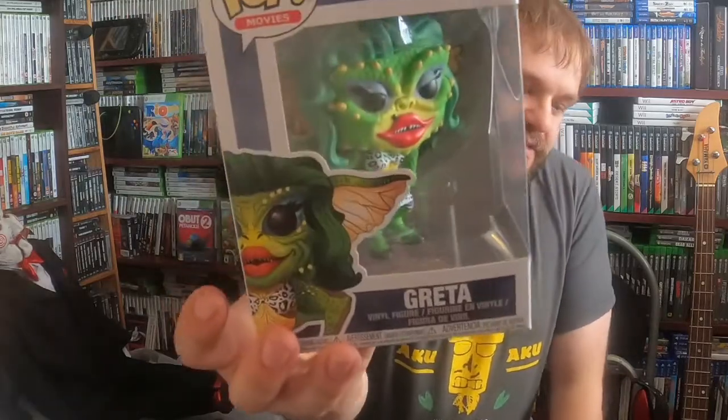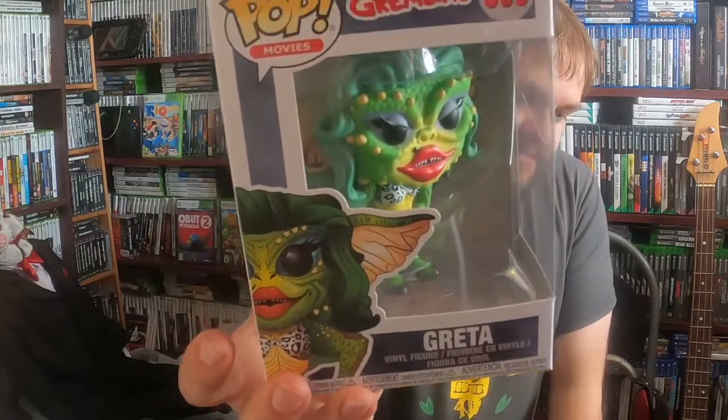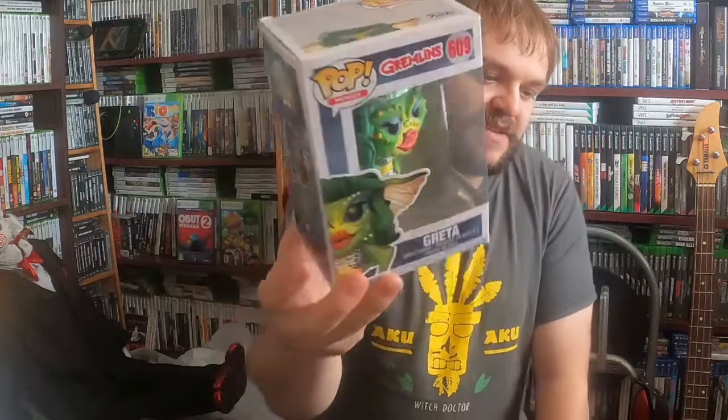I did ask her to do her own video but she still doesn't want to do videos. She picked up a Gremlins Greta pop figure, which is quite cool — she collects a lot of pop figures.